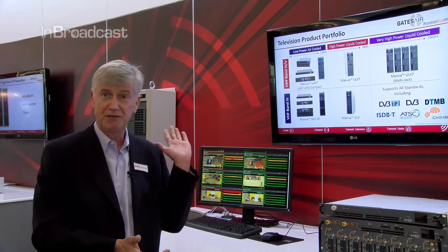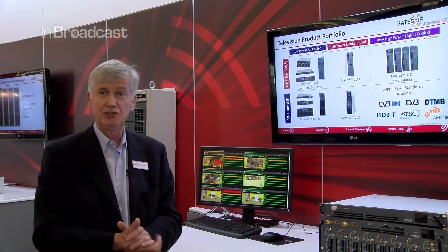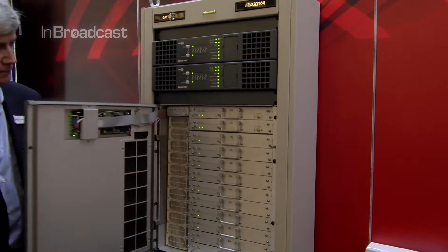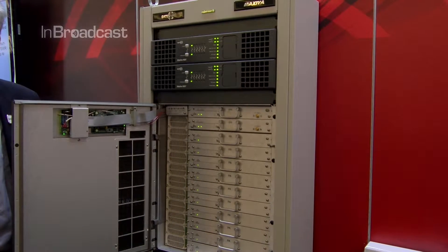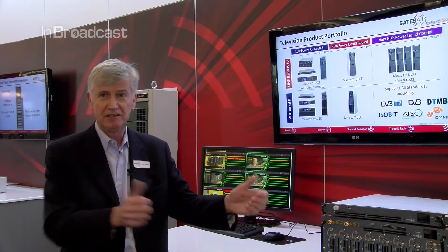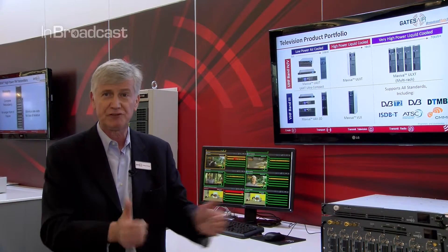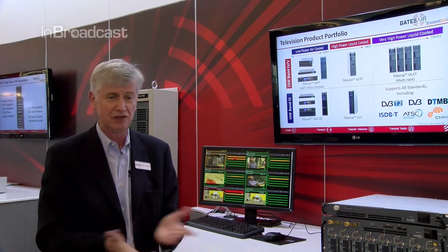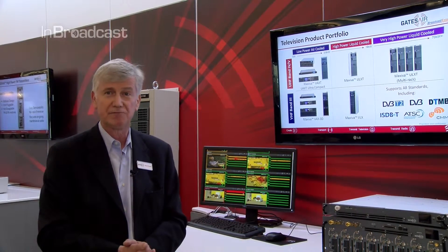We also have a liquid-cooled product behind me — our Maxiva ULXT — and that goes all the way up to very high power levels. It's configurable by basically changing the number of PAs and power blocks. A major advantage of our product is our PA modules: extremely light, very easy to remove and replace for servicing, and we have individual power supplies. These can be configured up to extremely high power levels, suitable for any market in the world, from low power to many kilowatts.